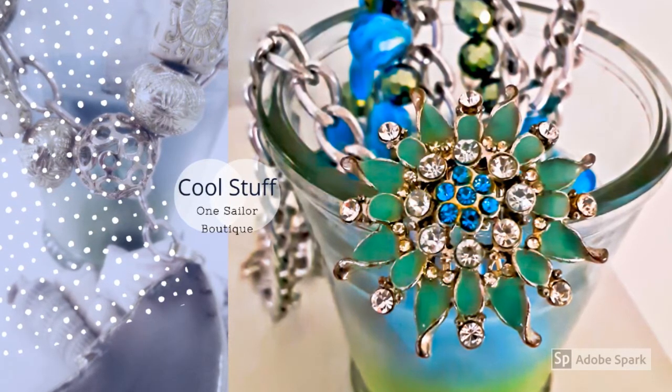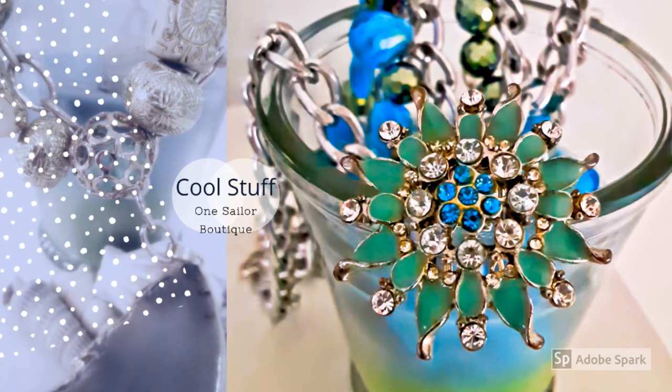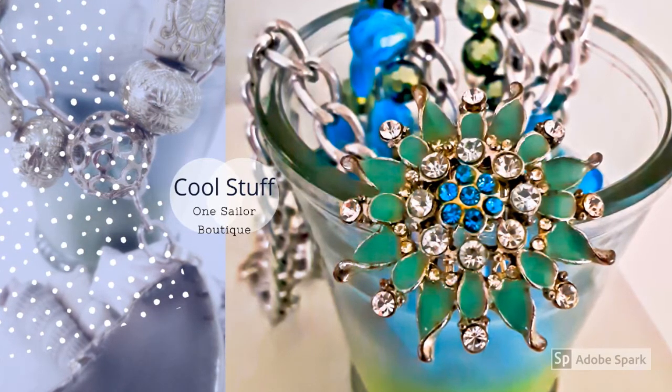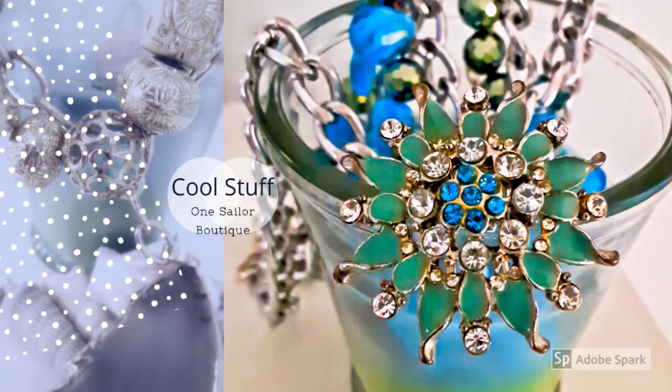We feature handcrafted canvas art collections in a variety of unique styles ranging from vivid resin, mosaics, abstract, custom faux styles, beach collections, and so much more.